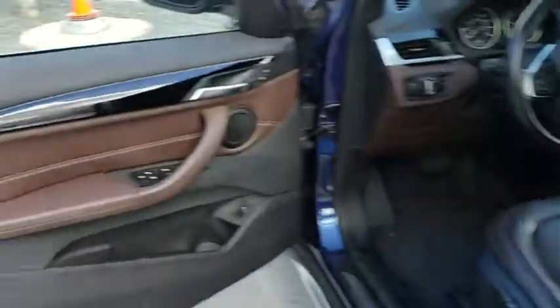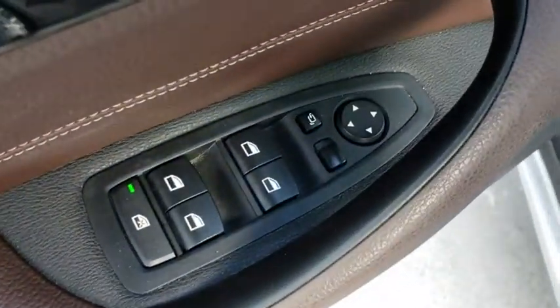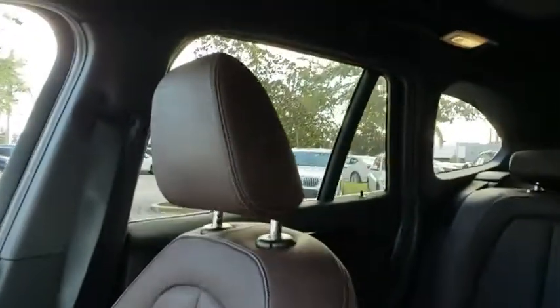Here are some of this vehicle's great options. Stability control. Traction control. Power liftgate. Steering wheel audio controls. Keyless entry. Power passenger seat. Anti-lock braking system. All-wheel drive. Leather-wrapped steering wheel. Bluetooth.